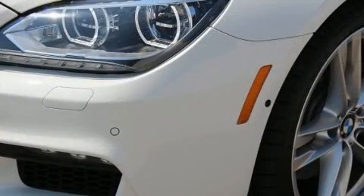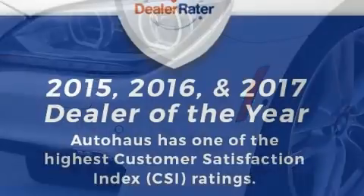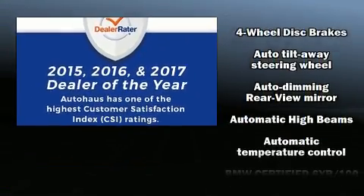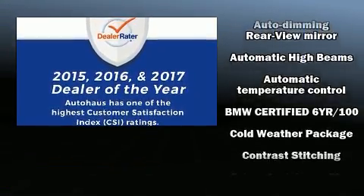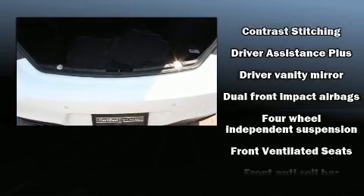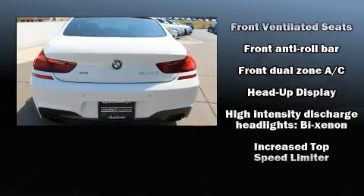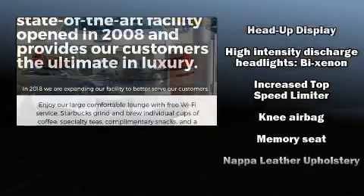Audio features include a CD player with MP3 capability, a 20-gigabyte hard drive, and 16 speakers yielding a symphony-like audio experience. BMW also prioritized safety and security with features such as dual front impact airbags with occupant sensing and airbag ignition disabling.